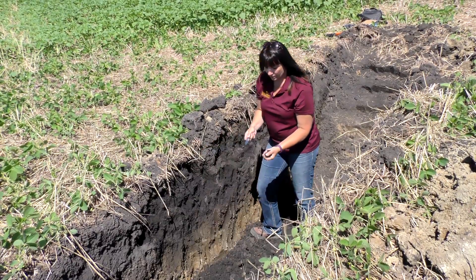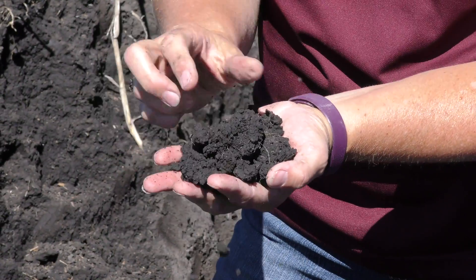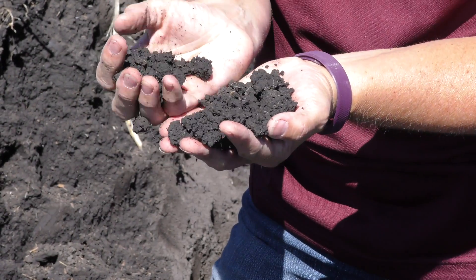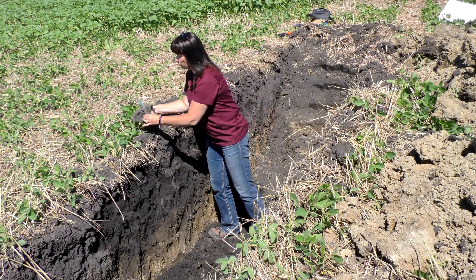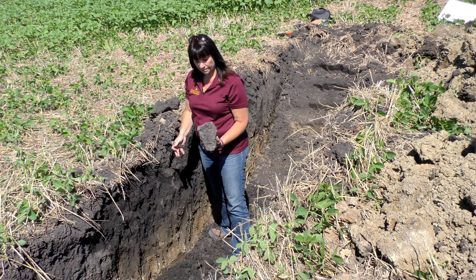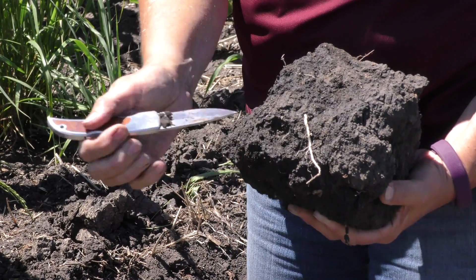This soil just falls apart in your hands into little pieces of structure or aggregates — it doesn't fall apart into individual particles. Over in the other pit, I brought this over and the pit's not that far away. This is what the salt is doing to the soil, and the more tillage you do, the more you're going to create this.